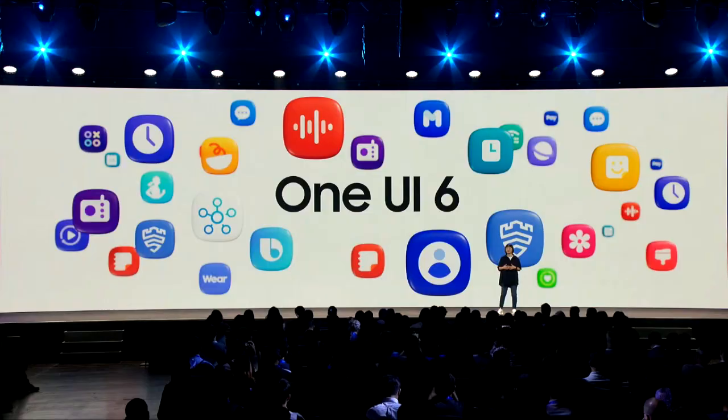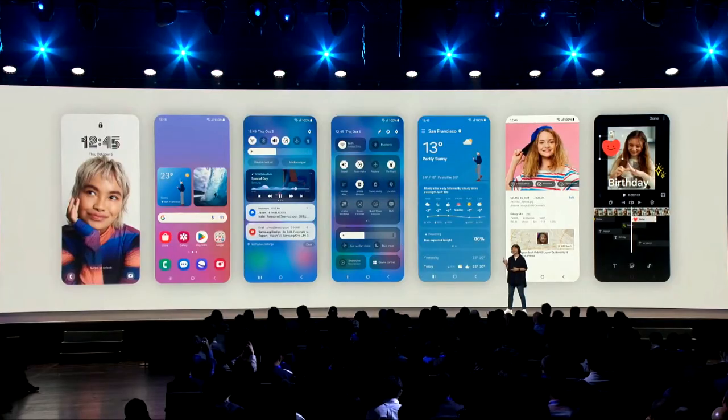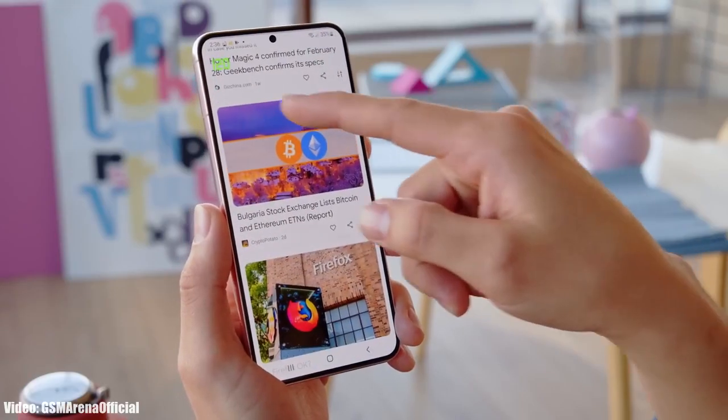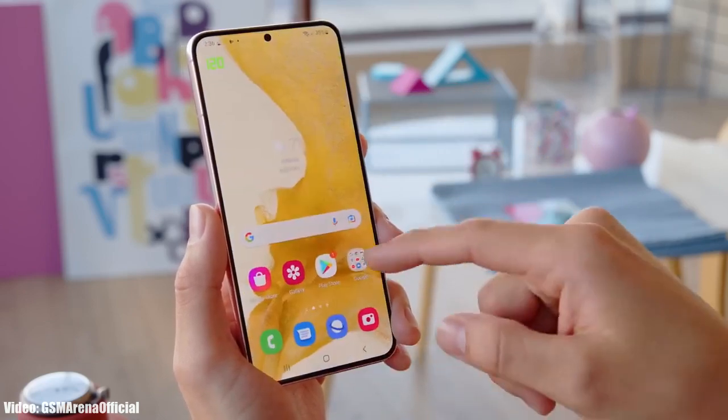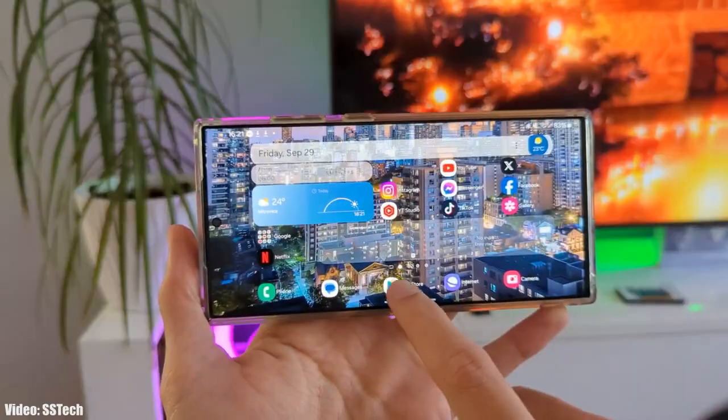About a week ago Samsung released the official stable One UI 6 update for the S23 series, and it took them nine betas to release the stable One UI 6 update for S23 series smartphones. Samsung never released that many betas before a stable One UI update, which shows that Samsung is testing One UI 6 in every aspect.